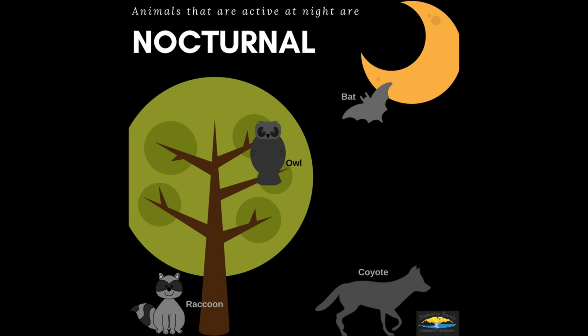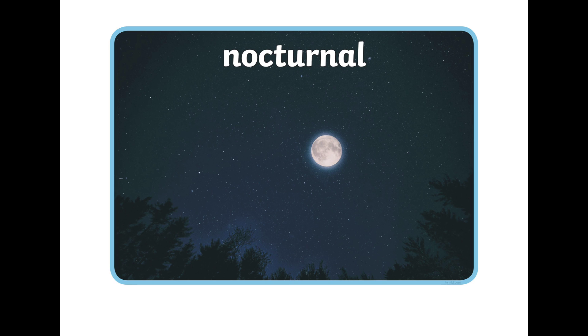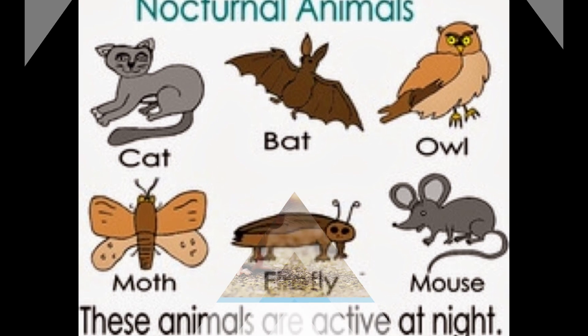We have another group of animals that are usually awake and active during the night. They like to come out in the night and these animals are called nocturnal animals. Can you say nocturnal? That's right. Let's look at some of these nocturnal animals.